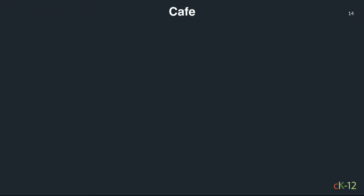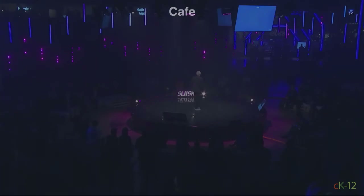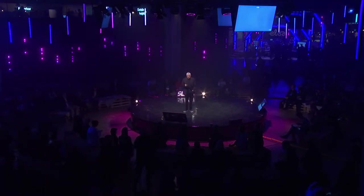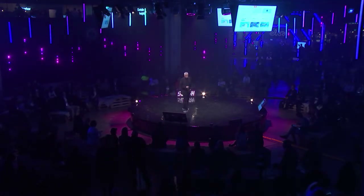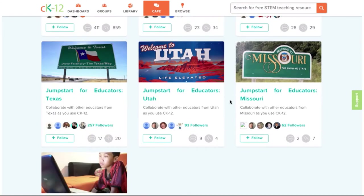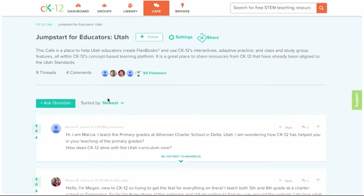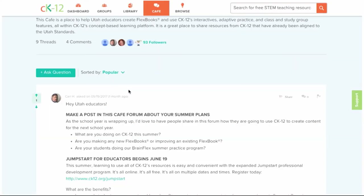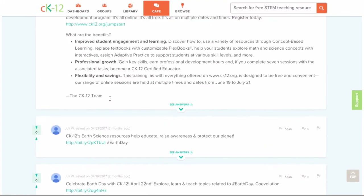In addition to all that, there's always a community aspect of learning. If a student is stuck, they can go to their community called the Cafe and interact with other students — whether they're from your state, your high school, or others studying the same subject. It's a powerful and complete system covering all aspects of learning from K through 12.